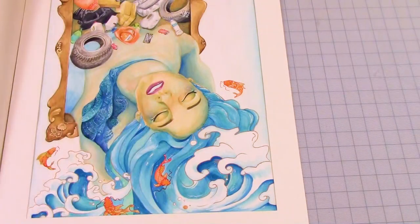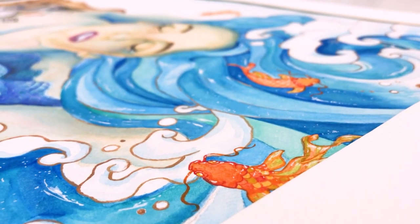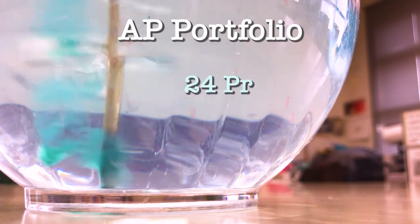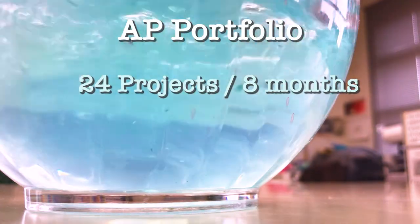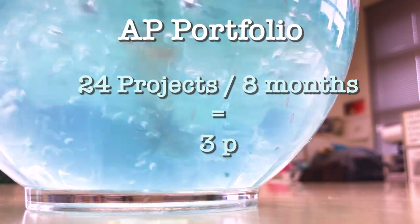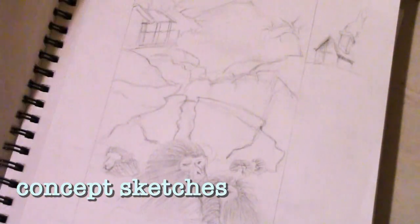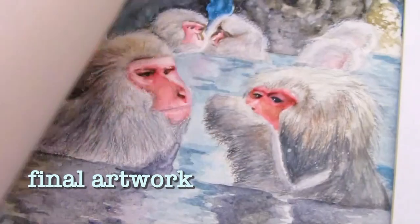This was the very first piece that I made for the class. It's a watercolor environmentalism painting and it's one of my favorites. 24 art projects in eight months — that boils down to about three artworks per month, and each deadline that passes means a lower grade. But it's all worth it in the end when you see how something like this can turn into this.